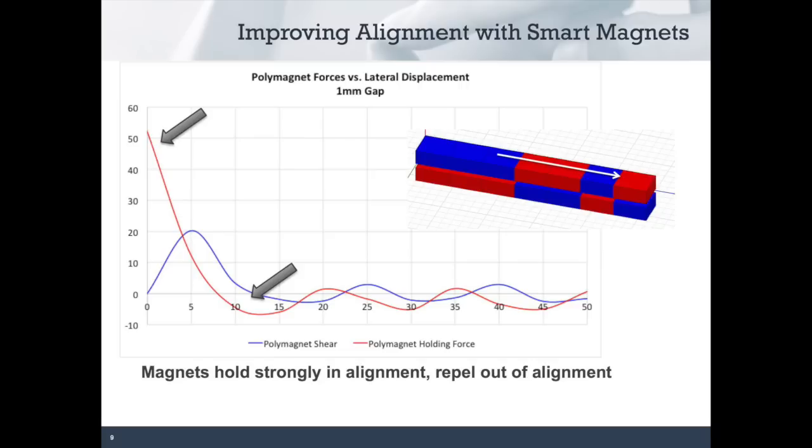Our polymagnets are different. The magnets shown here are the same size as the conventional magnets in the previous charts, but these are remagnetized to incorporate our patented alignment circuit. We've applied Barker codes from communications theory to magnetic systems, and that is what we've done here. This greatly improves the alignment performance. The top left arrow on this graph shows a strong peak holding force of a little over 50 Newtons when the magnets are in alignment. As we move to the right on the graph — indicating the magnets are moved out of alignment — this force falls off very rapidly. With an offset of between 8 and 18mm, these magnets actually repel, meaning the components will feel like they're floating until they are more closely aligned.